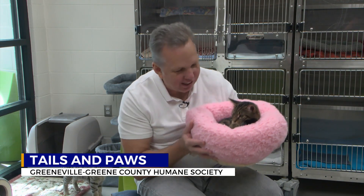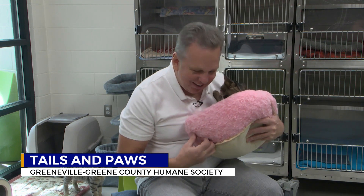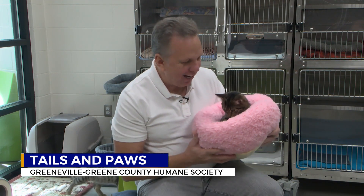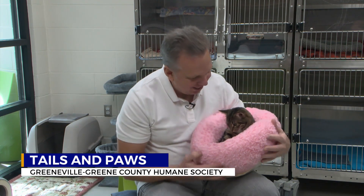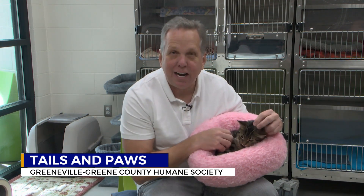So many kittens here at the Greenville Green County Humane Society. Look at this one right here — this is Buggy. Listen to him. You talk about a sweet, lovable cat. They love the little play toys and the little cushions here as well. Buggy would love to get out of the shelter. This little guy is up for adoption right now.